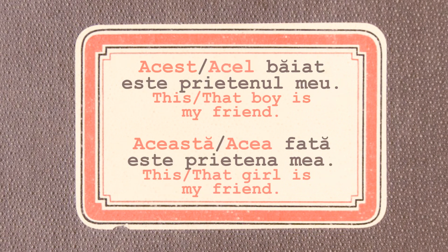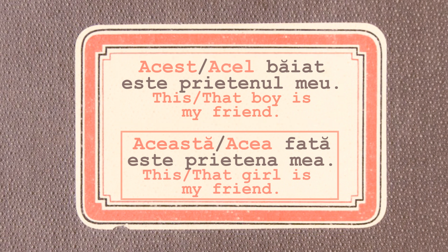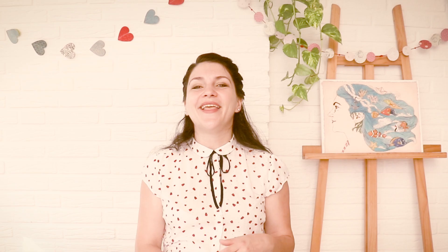And here are some examples. As you can see, the demonstrative adjectives change their form depending on the gender and the number of the noun. Also, it is very important to remember that when you use demonstrative adjectives in front of the nouns, the nouns do not take any articles.